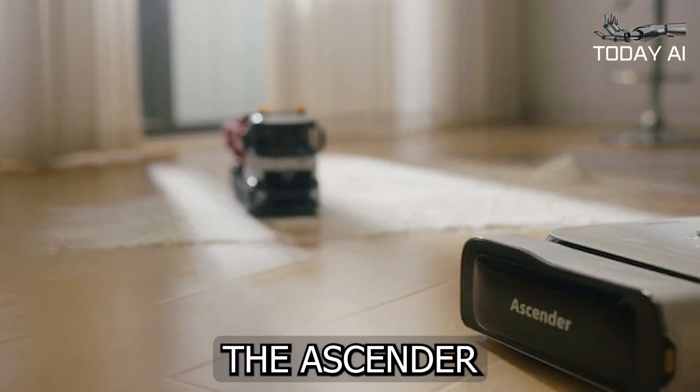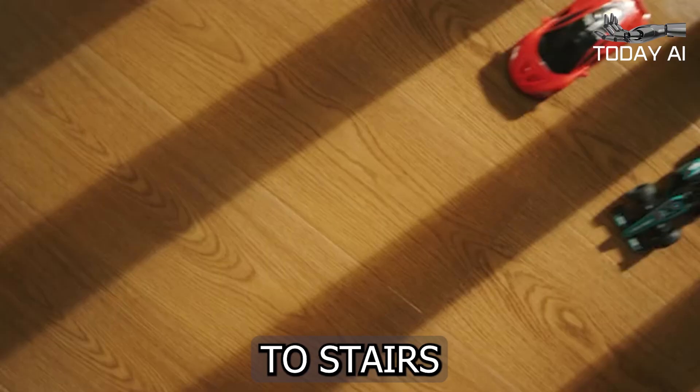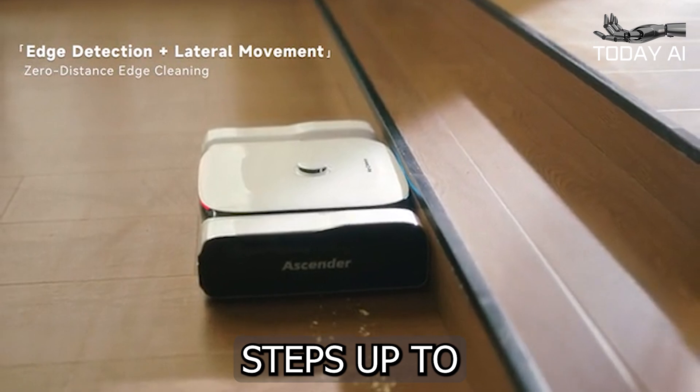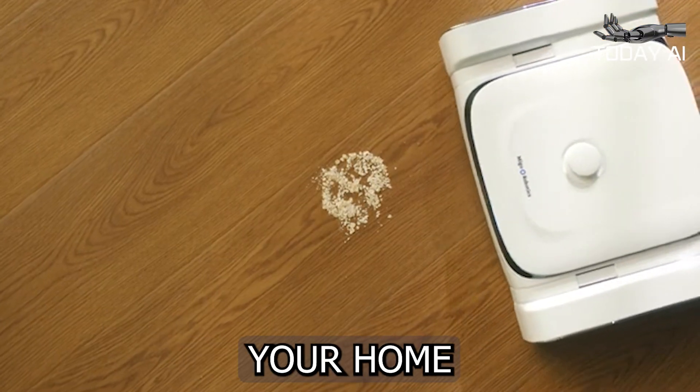What sets the Ascender apart is its ability to seamlessly transition from flat ground to stairs. With its stair-climbing capability, this robotic marvel can handle steps up to 8.7 inches high, ensuring that no part of your home is left untouched.